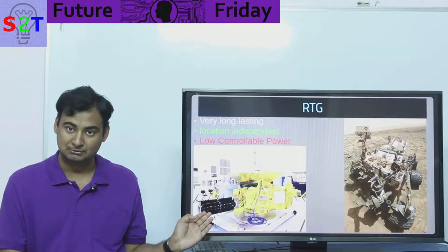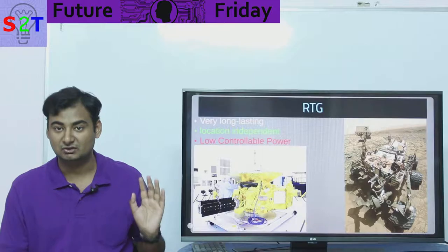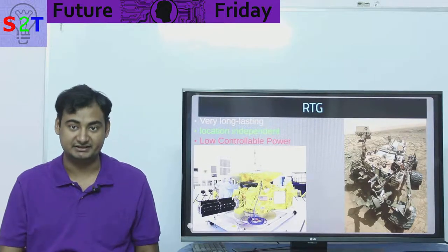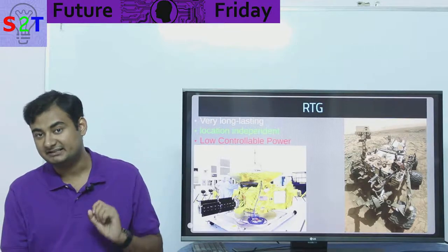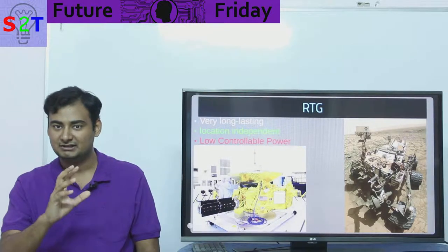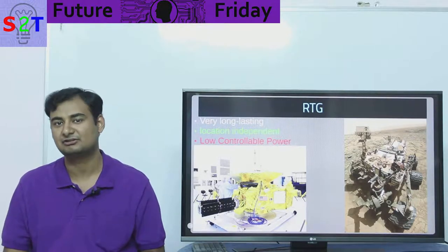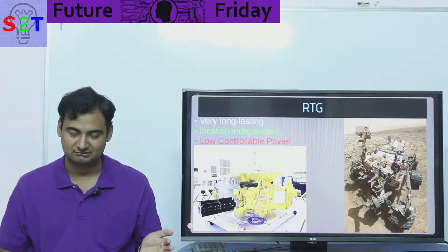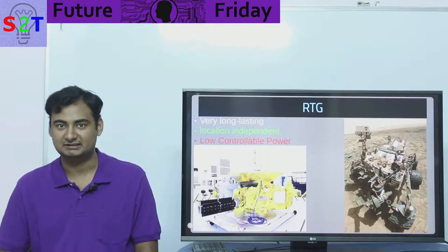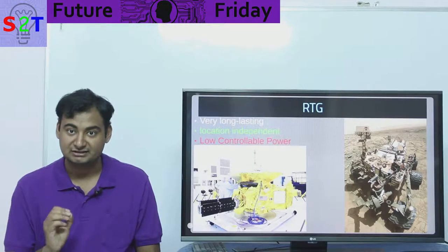If longevity is your core goal, RTGs provide the best guarantee of power at the end of your journey. They are also completely location independent — they don't care if you're near Pluto, on Mars during a months-long dust storm that blocks the Sun, buried underground, or outside the solar system entirely. However, RTGs come with a cost: they have very low, uncontrollable power output. An RTG giving you 10 watts of electrical power will give you exactly 10 watts 24/7, with no way to throttle it up.